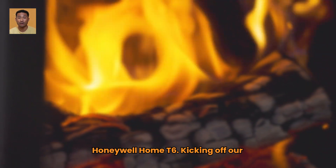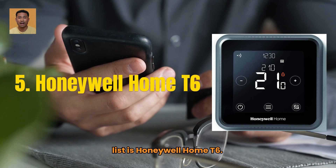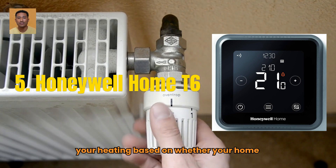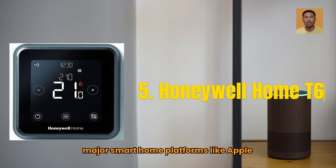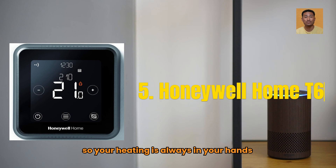Number 5: Honeywell Home T6. Kicking off our list is the Honeywell Home T6. With geofencing technology, it adjusts your heating based on whether you're home or away. It's compatible with all major smart home platforms like Apple HomeKit, Google Assistant, and Alexa, making it incredibly flexible. Plus, you can control it remotely via the app, so your heating is always in your hands.